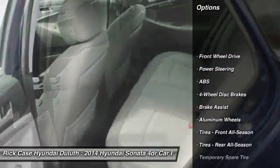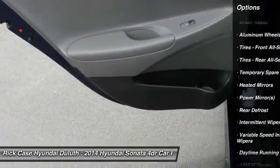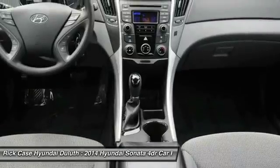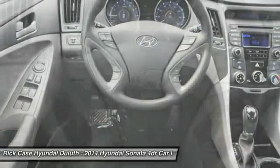Stability control, traction control, steering wheel audio controls, anti-lock braking system, keyless entry, Bluetooth, adjustable steering wheel, power steering, driver airbag, four-wheel disc brakes.